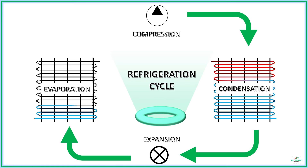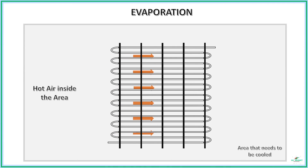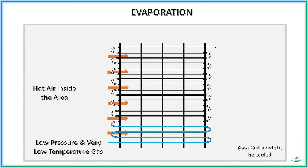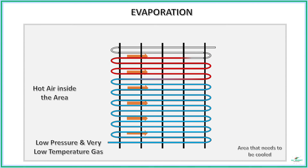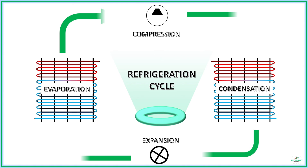Evaporation is the final process of the cycle, which directly involves cooling the area inside the refrigerator. It is carried out by a device called an evaporator, typically placed inside the refrigerator. The evaporation process occurs in the closed area that needs to be cooled. The chilled vapor or refrigerant after expansion is passed through a long tube or coil placed inside the area. Convectional heat transfer occurs between the hot air inside and the cold refrigerant inside the tube. As a result, the air inside is cooled and the refrigerant evaporates back into a low-pressure gas, which is again compressed and the cycle continues until the desired condition is achieved.